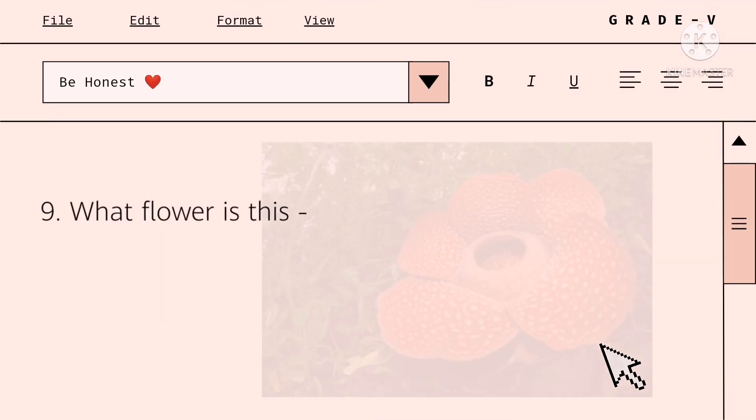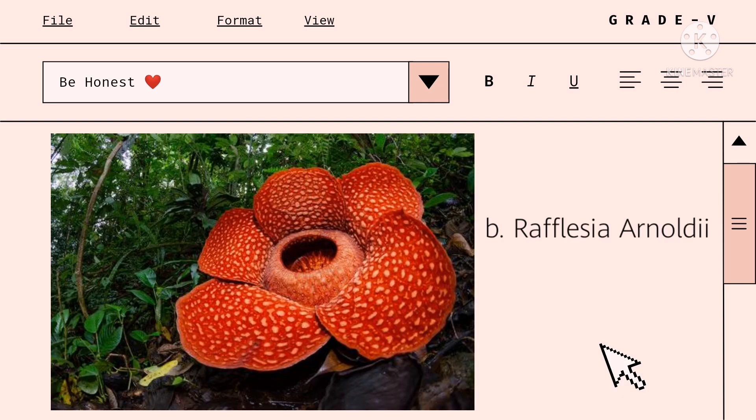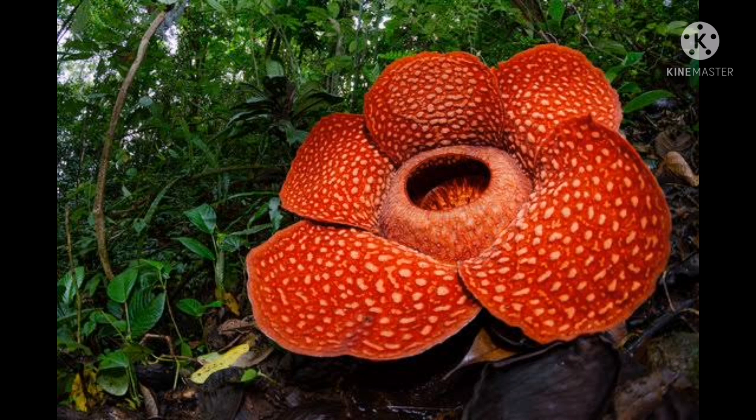What flower is this? A. Antori Arnoldi. B. Rafflesia Arnoldi. Letter B. Rafflesia is the largest flower in the world. It's over three feet. The flower stays open only for five to seven days, and it was named after Sir Thomas Raffles, a British adventurer.